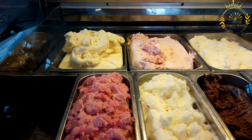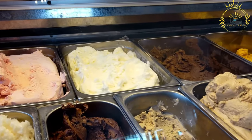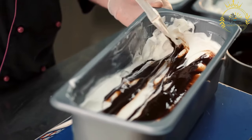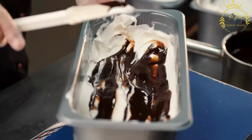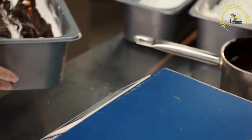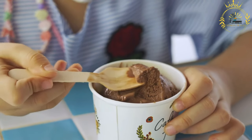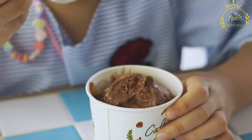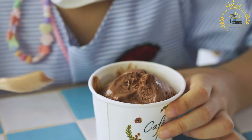Key characteristics of gelato: it typically contains a higher proportion of milk and lower proportion of cream compared to ice cream, contributing to its smoother texture and less fatty taste. Its texture is dense, silky, and creamy, with less air incorporated during churning. Gelato comes in a wide range of flavors, from traditional options like vanilla, chocolate, and strawberry to more exotic choices like pistachio, hazelnut, tiramisu, lemon, or fruity variations.